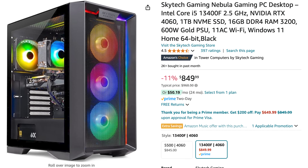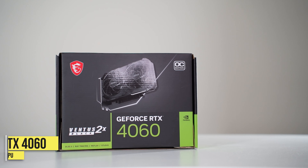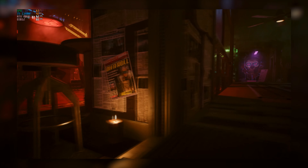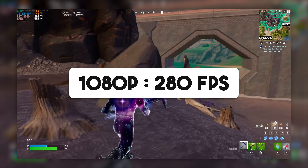With the first one, we have the cheapest one on the list. This is the 1080p Ultra Gaming PC for under $1,000 — the Skytech Gaming Nebula from Amazon. I've made a complete review about it a couple of days ago that you can watch in the top right of the screen for some tests and a more in-depth review. This one has the i5-13400F and the RTX 4060, so you can run any game at 1080p on Ultra. In my test, I was able to run Cyberpunk 2077 at 1080p on Ultra settings and it averaged over 70 FPS, which means it's very smooth for gaming. And I also tested Fortnite and was able to average over 280 FPS.